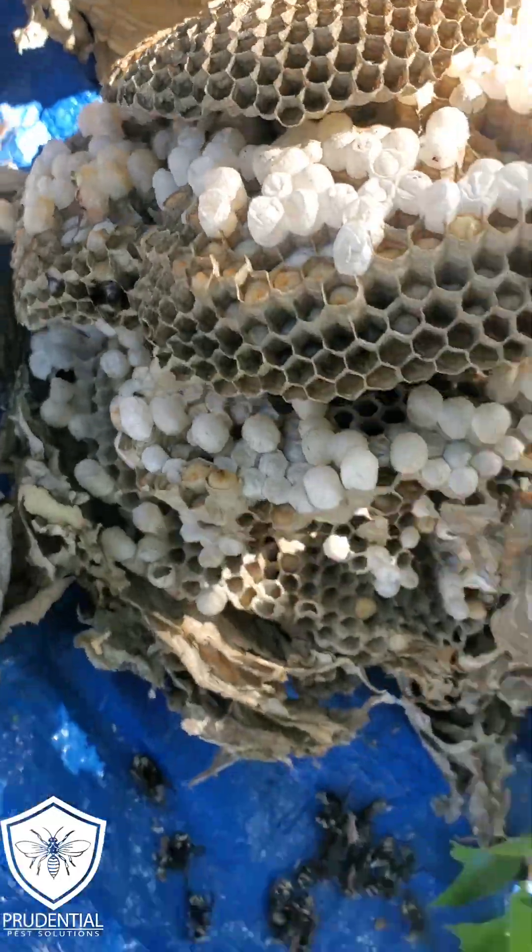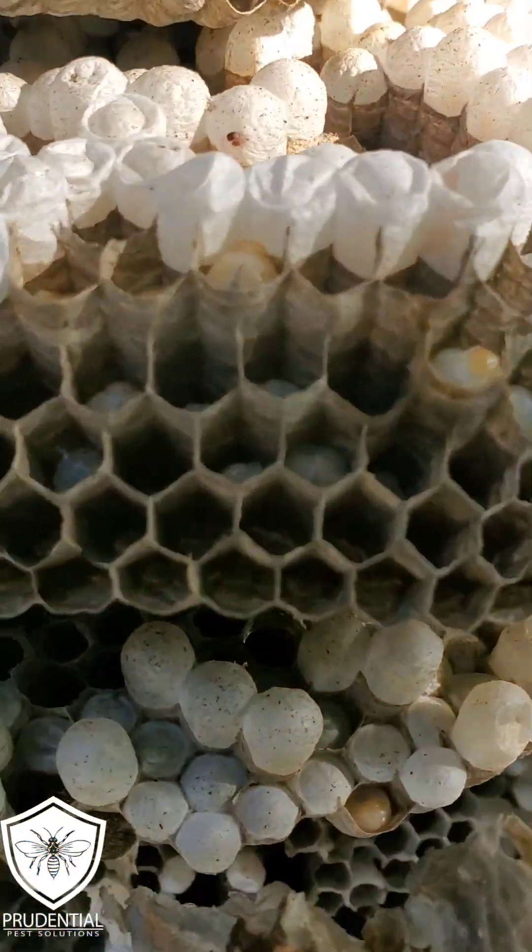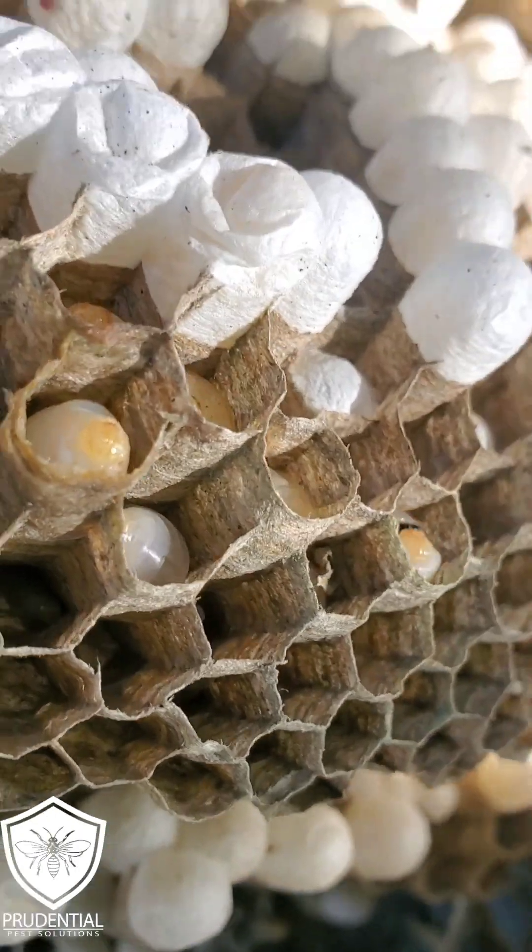Brian here with Prudential Pest Solutions. You've seen a lot of our videos where we actually treat and remove these bald-faced hornets' nests, but let's take a good close look at what the inside of these nests look like.